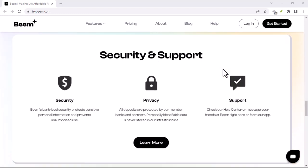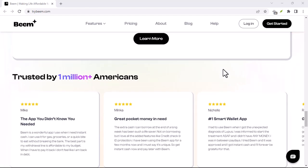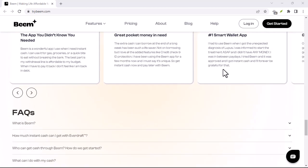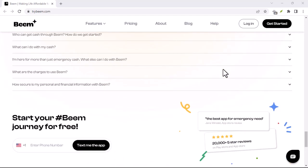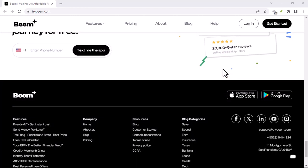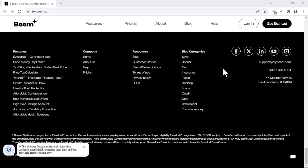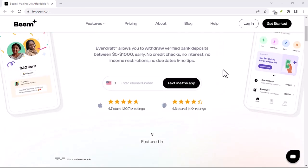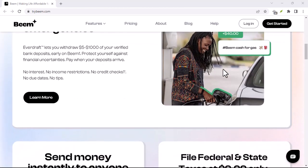But before we get carried away with visions of instant financial utopia, let's explore the reality of Beamit transactions. Under the Beamit hood, Beam operates similarly to other popular payment apps. You link your debit card to the app, and then you're ready to send, request, or split money with anyone else who uses Beamit. The key differentiator, as they advertise, is the instant transfer aspect. This is achieved through something called the New Payments Platform (NPP), a network specifically designed for faster transfers within Australia — like a dedicated highway for your money, bypassing the slower backroads of traditional bank transfers.